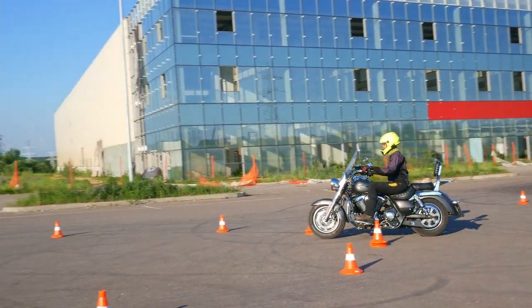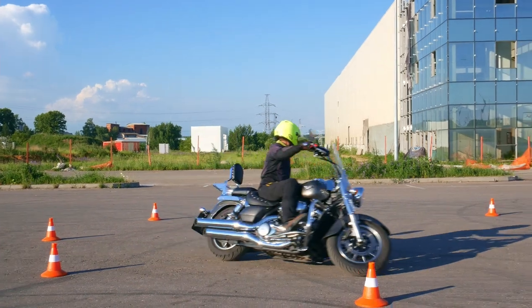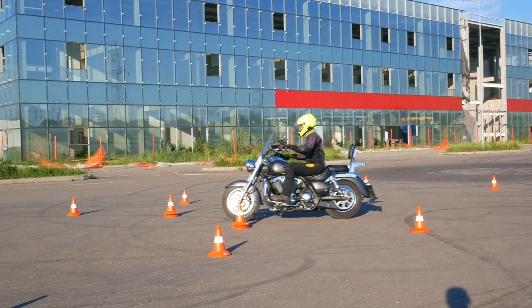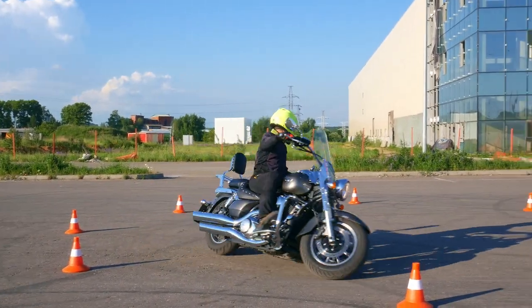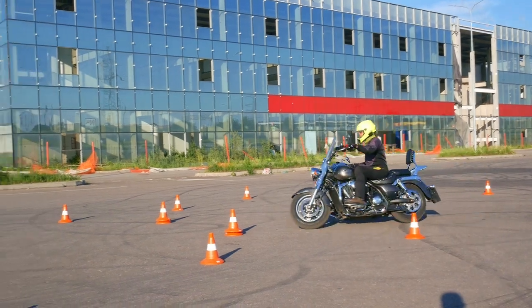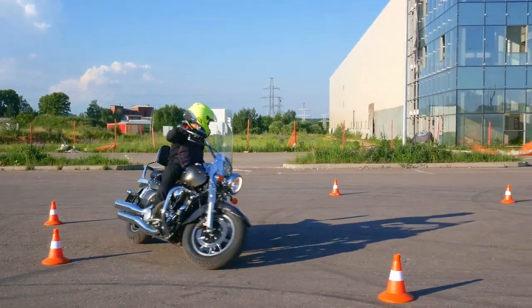Let's talk about heavy cruiser and touring bikes today. I'll try to point out three mistakes or problems which are pretty common amongst people who bought their heavy bike as a first bike, or bought it right after riding a small motorcycle like 300cc or so. Which problems we face with heavy bikes, and how we can resolve them.